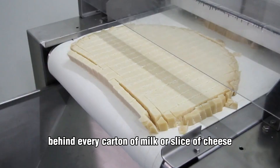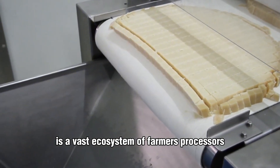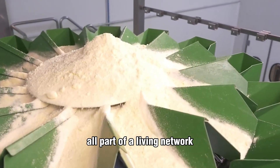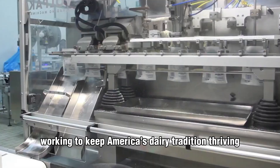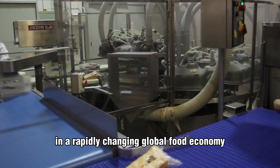Behind every carton of milk or slice of cheese is a vast ecosystem of farmers, processors, truck drivers, and retailers — all part of a living network working to keep America's dairy tradition thriving in a rapidly changing global food economy.